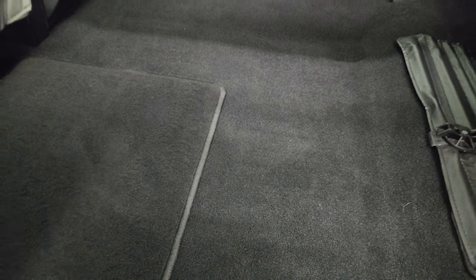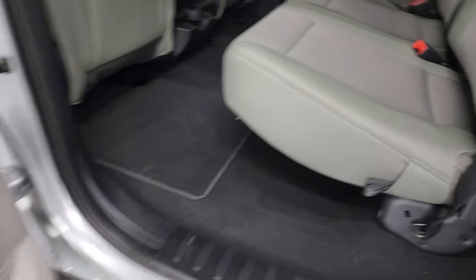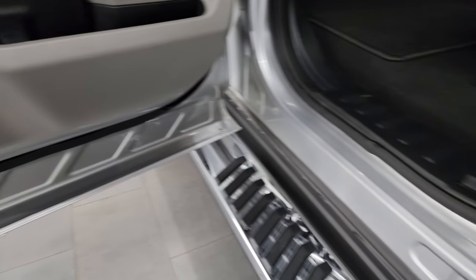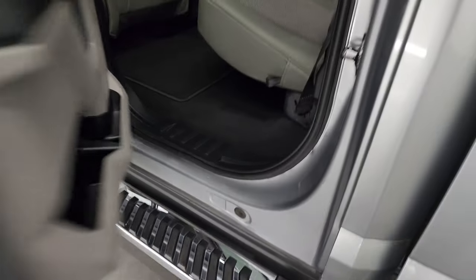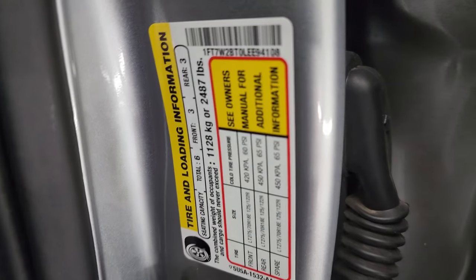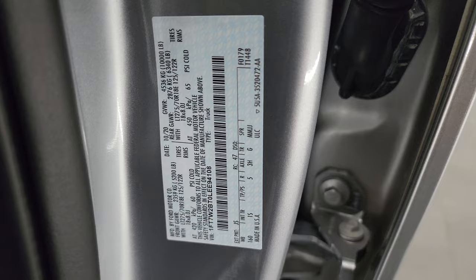I don't think this truck has ever been smoked in — smells very clean in here. You get a completely flat floor back here with factory floor mats. There are child safety locks on the back doors, and the insides and bottoms of the doors are all in excellent shape. We'll take a quick look at the tire and loading information sticker as well as the VIN sticker.